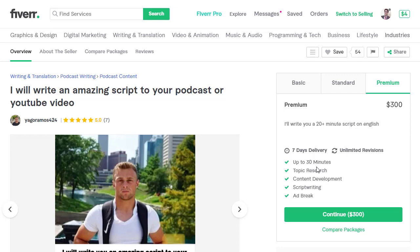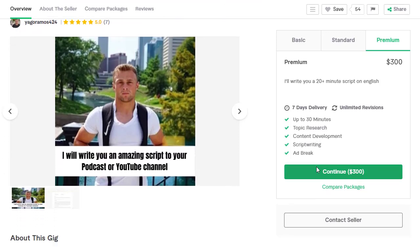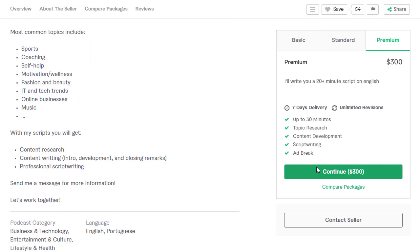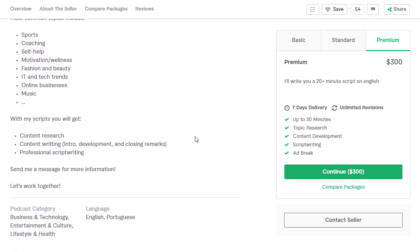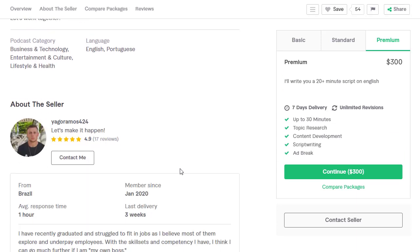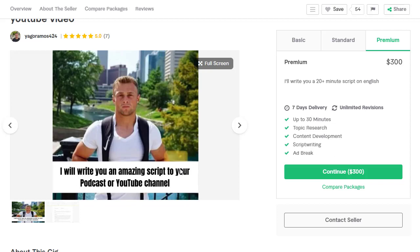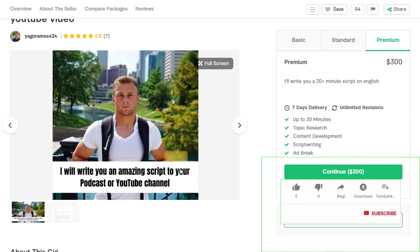Now, if English is not your native language and you don't have experience writing or you are not a good writer, I can show you a free software and source to do this for absolutely free. You can model an existing gig similar to this one — do not copy the exact title and description, but edit it a little bit and create your own gig. Once you create the gig, share it on social media to get more engagement and traffic.